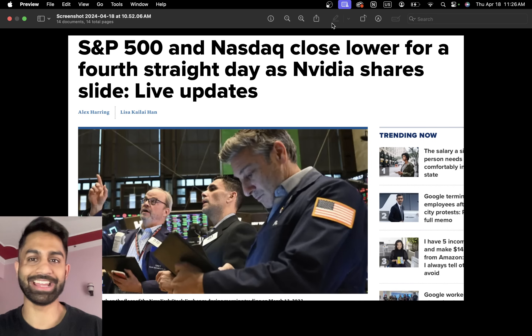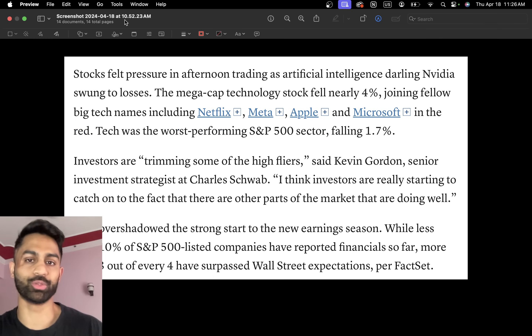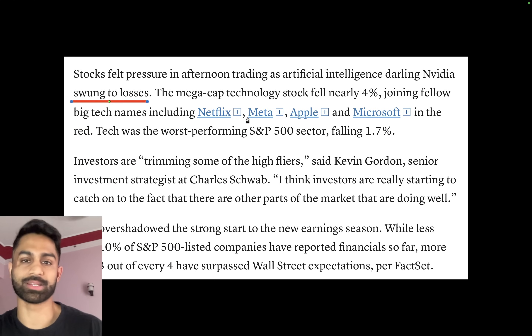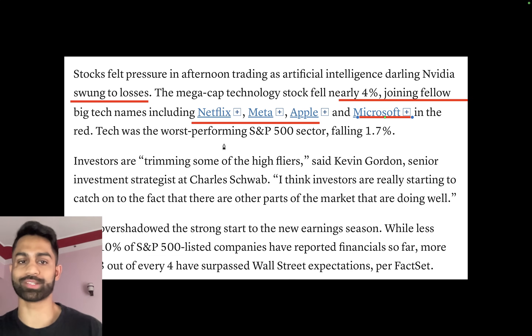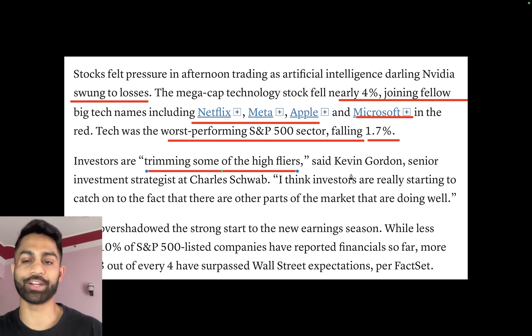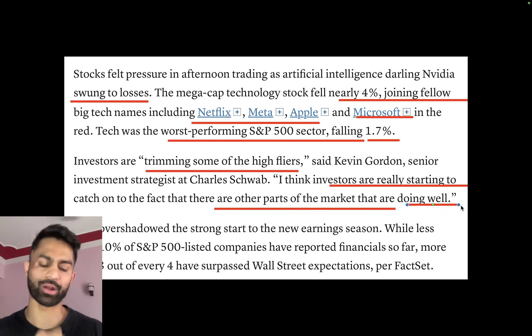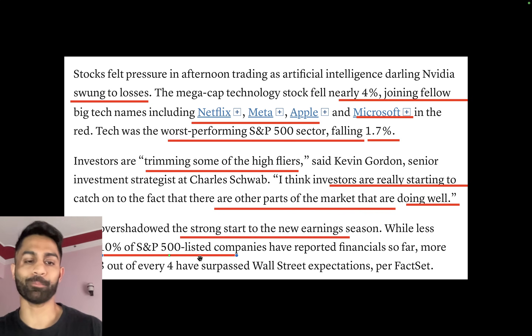The S&P 500 and Nasdaq closed lower for a fourth straight day as NVIDIA shares slid. Stocks felt pressure in afternoon trading as AI darling NVIDIA swung to losses, falling nearly four percent, joining big tech names including Netflix, Meta, Apple, and Microsoft in the red. Tech was the worst-performing S&P 500 sector, falling about 1.7%. Kevin Gordon, senior investment strategist at Charles Schwab, noted investors are trimming high flyers and rotating out of technology into other parts of the market. Less than 10% of S&P 500 companies have reported so far, but more than three out of four have surpassed Wall Street expectations.